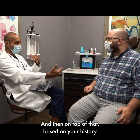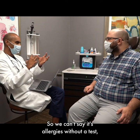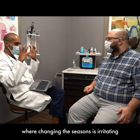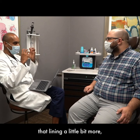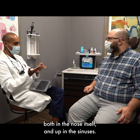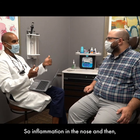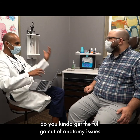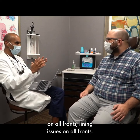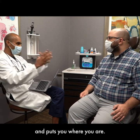And on top of that, based on your history and what I'm looking at in your nose, the lining on the inside of your nose looks a little bit irritated as well. We can't say it's allergies without a test, but it certainly sounds consistent — a change of the seasons is irritating that lining a little bit more and causing a little more trouble. So we've got anatomy issues on both fronts, both in the nose itself and up in the sinuses, and then you've got a lining issue and inflammation issue on both fronts as well — inflammation in the nose and inflammation in the sinuses. You kind of get the full gamut of anatomy issues and lining issues on all fronts. None of that is helping you. It all kind of plays together and puts you where you are.